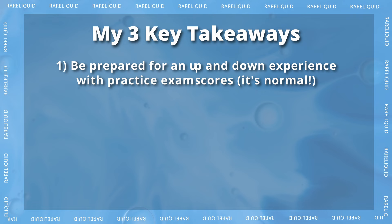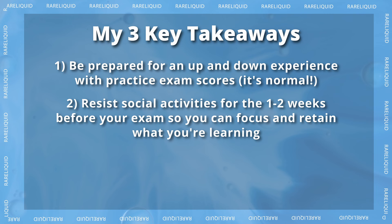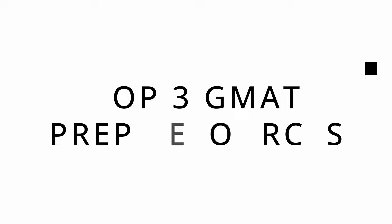To summarize, there are three key takeaways from my GMAT studying history: first, be prepared for a very up-and-down experience with practice exam scores — that's totally normal. Second, really hunker down and focus for the two weeks before your exam and resist socializing too much. Third, don't give up on the actual exam itself if you think it's going poorly, because the test is adaptive and it's meant to feel like that.